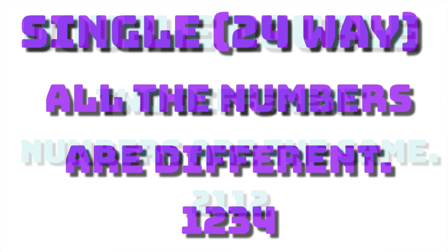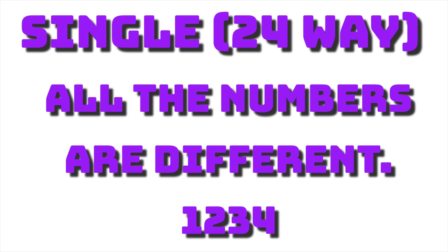The next type of pick four lottery number is called a single, and that is a 24-way combination number, which means that this number can be played 24 different ways. That's very important to know, because if you like to play your pick four numbers straight — in the exact order — and you put a dollar on that to win $5,000, that would be $24 to play it each way straight. All the numbers are different.